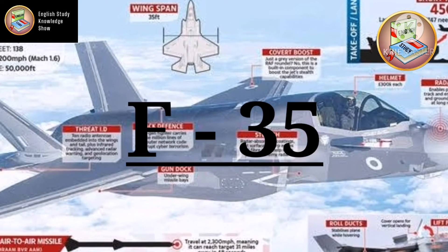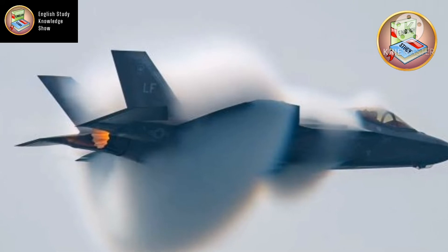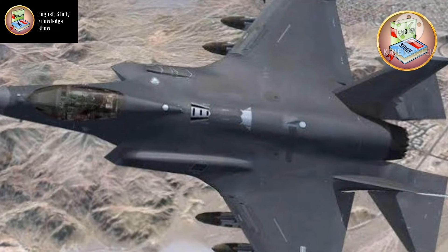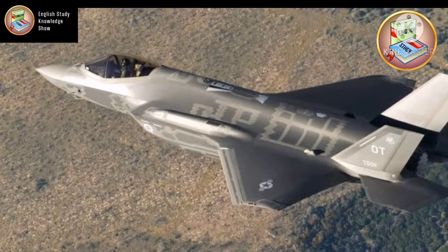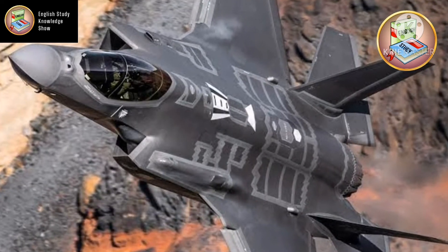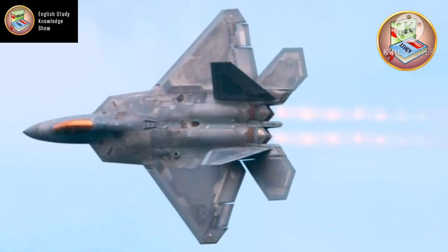Now let's talk about the F-35. Before we go further into details, I want to point out that the S-400 was made for defense purposes, but the F-35 is made for attacking purposes. So now let's talk about the F-35.